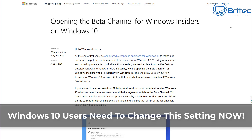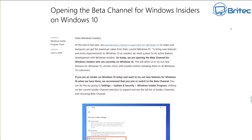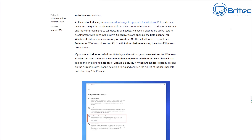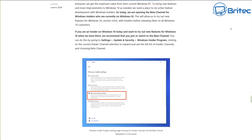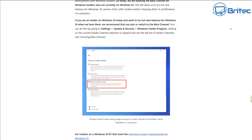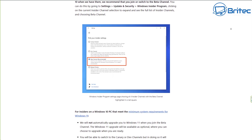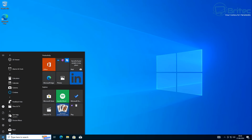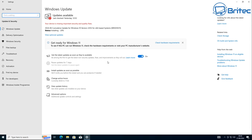For Windows 10 users, you need to change this setting right now. Microsoft have announced that they are now opening the beta channel for Windows Insider for Windows 10, basically reopening the insider program, which means they are going to be pushing feature updates onto Windows 10 again. I really don't know why, because Windows 10 ends on October 14th, 2025. I've got a good idea it's probably to do with Copilot and other AI, and probably Recall and stuff like that.